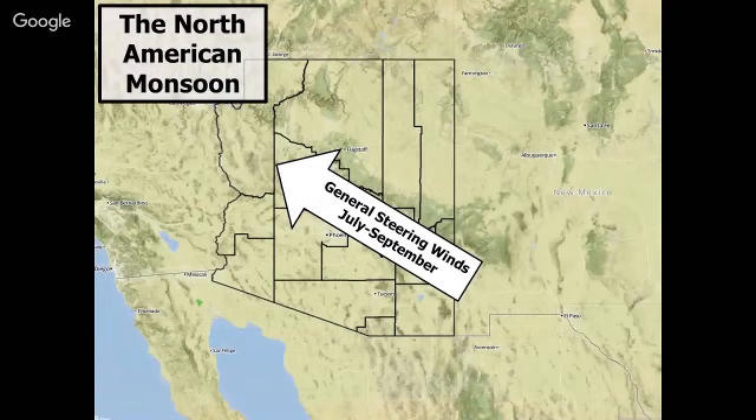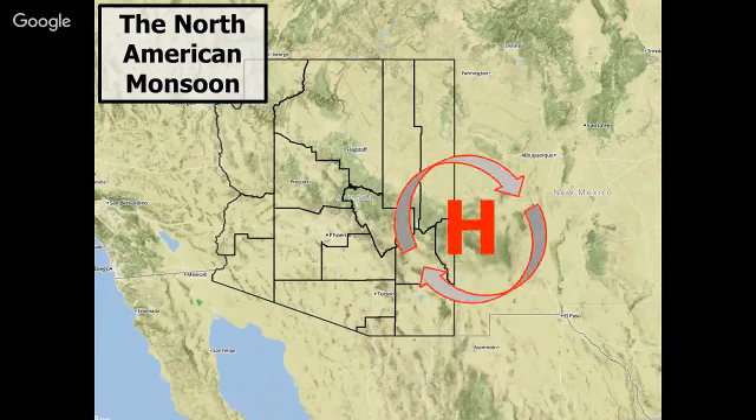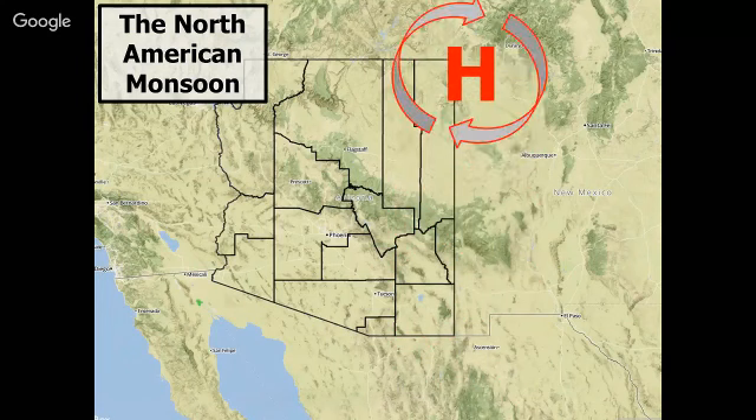The North American monsoon actually means a seasonal change in wind shift or precipitation pattern. For most of the year, winds tend to flow from west to east. However, during the summer monsoon, winds tend to be out of the south to southeast. The main driving factor is a subtropical high, or monsoon ridge, that lifts north out of northern Mexico in the late spring and early summer.